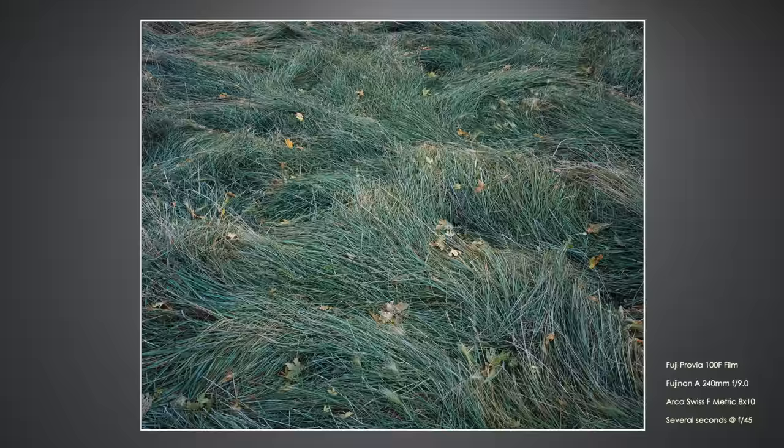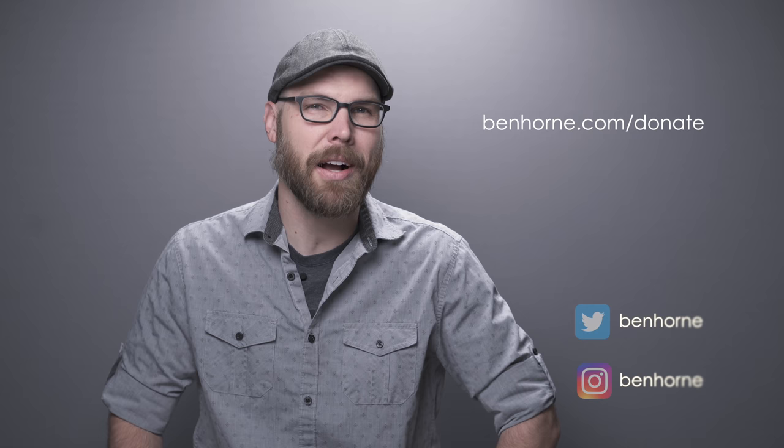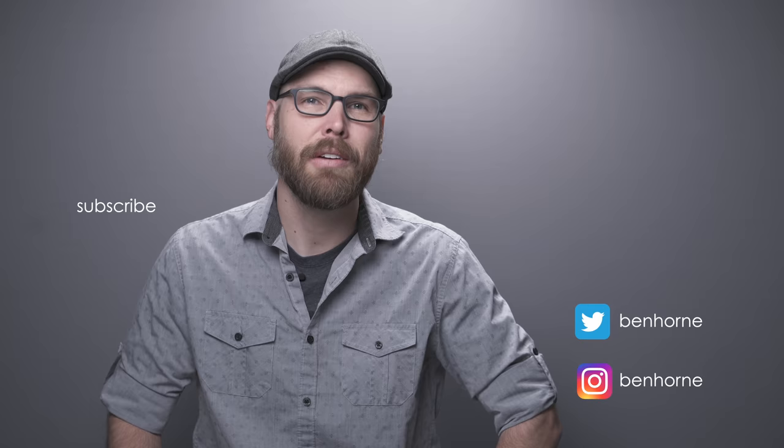Thanks as always for watching and we'll see you around next time. If you enjoy this ad-free and clickbait-free content and want to help me live my dream, a voluntary contribution of just $24 a year helps keep my gas tank full and my film freezer stocked. For more information on how to support me and my work, please visit the donation section of my website at benhorn.com/donate. I also have prints and a portfolio box set available on my website — you can find a direct link down below in the show notes. Thanks in advance for your support.